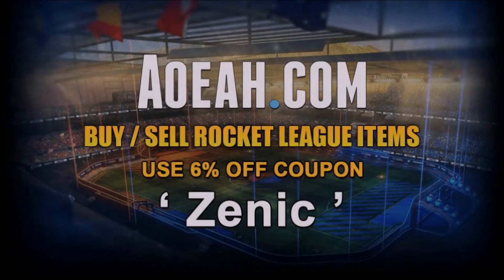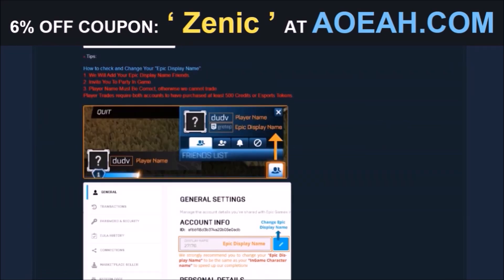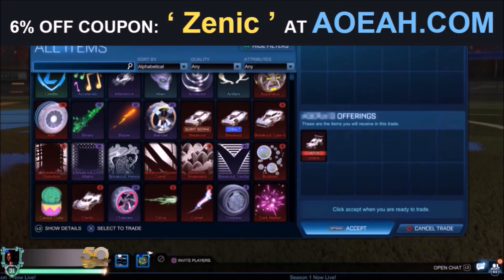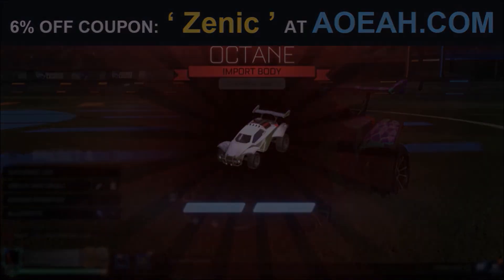Before we jump into this video, I'd love to give a huge shout-out to the fan-favorite sponsor on the channel, AOA.com. I've been working with these guys for several years now — they're the fastest and most reliable place to pick up any Rocket League item. By using the code in the description, you're going to get yourself 6% off every single purchase.